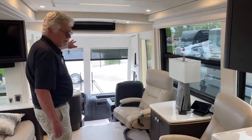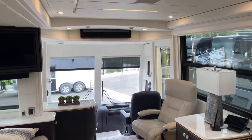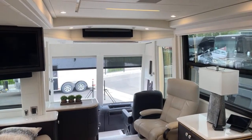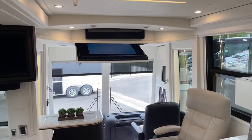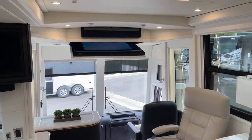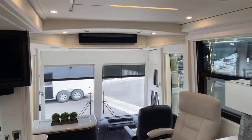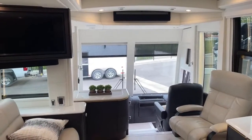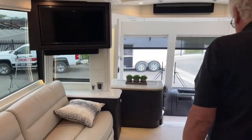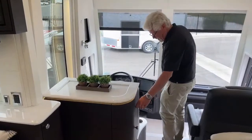There's a big TV that comes down right there — let me go ahead and put that down so you can see how nice it is. Actually, there you go — I'll put it back up. Sonos sound throughout. Electrical outlets are plentiful and usable throughout the coach. Here's a little more storage right here.